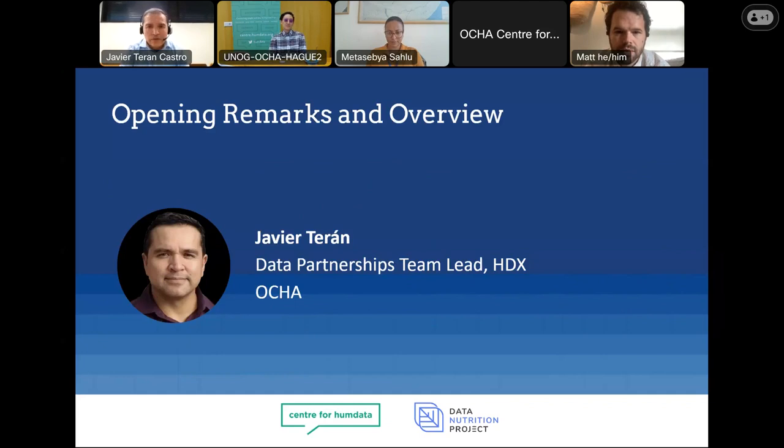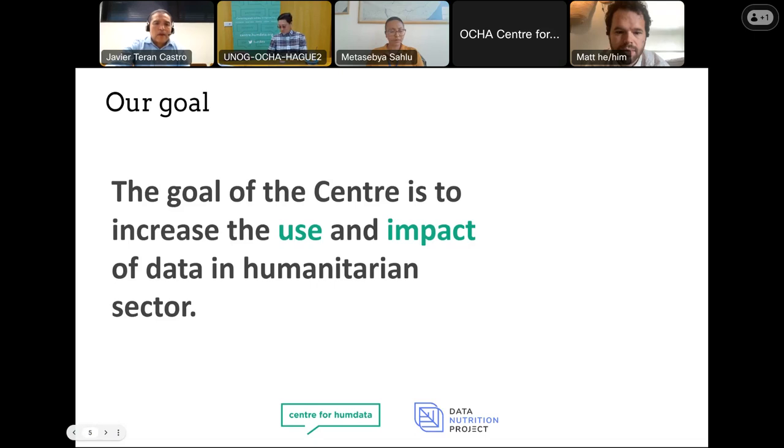Before we start, I just want to give you an update of the work that we're doing on HDX and at the Center. This event is prepared and organized by the Center for Humanitarian Data. The Center, since its opening in 2017, has focused on increasing the use and impact of data in humanitarian response. Very important to reach this mission is the management of the Humanitarian Data Exchange, which is HDX — an open platform for sharing data across crisis and organizations.